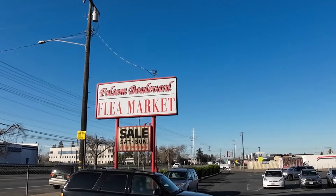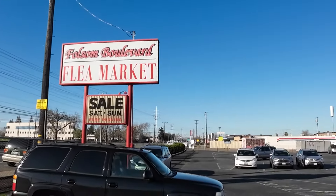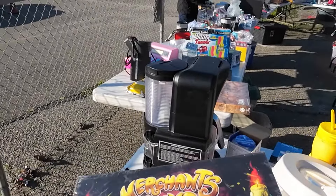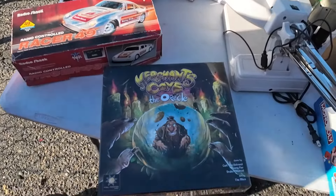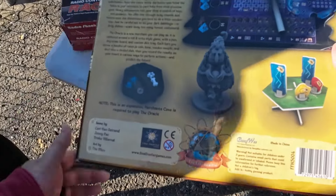Happy Wednesday fellow treasure hunters! I'm here at the Folsom Boulevard Flea Market in Sacramento, CA. I'm looking for items to put in my eBay store. While we shop, we will cover the 6 steps resellers should consider when evaluating a flea market or swap meet. We'll also discuss items I find along the way and share some what-solds. At the end, I will post my expected profit from today's effort.